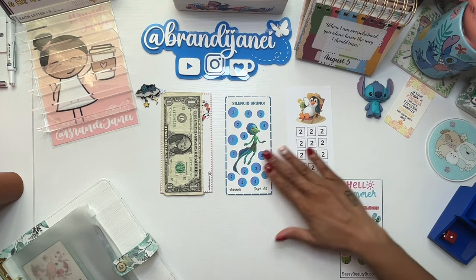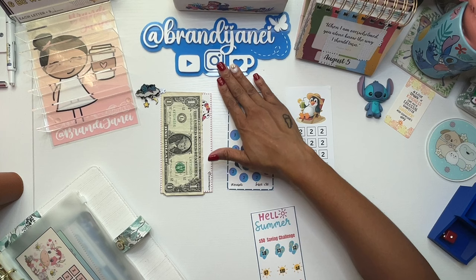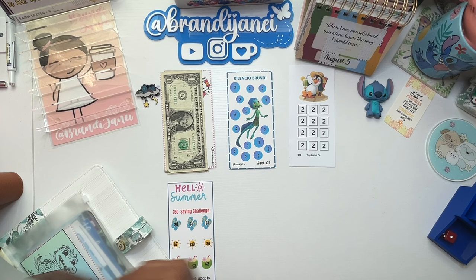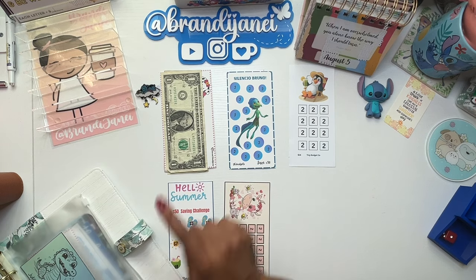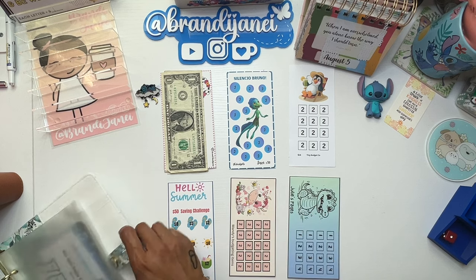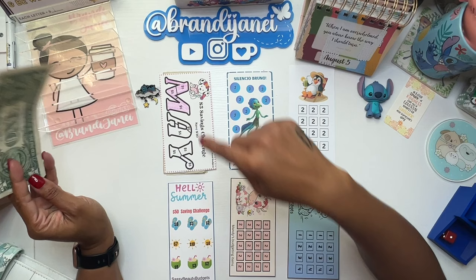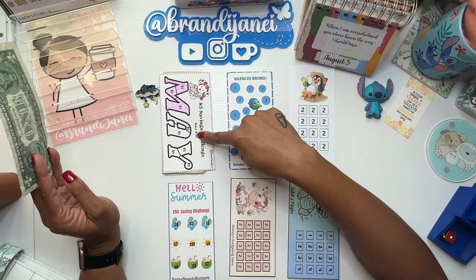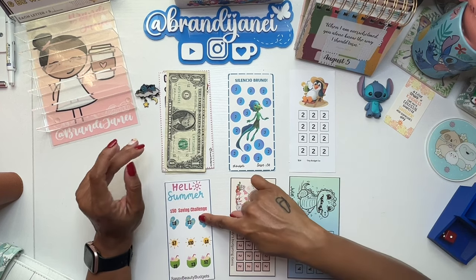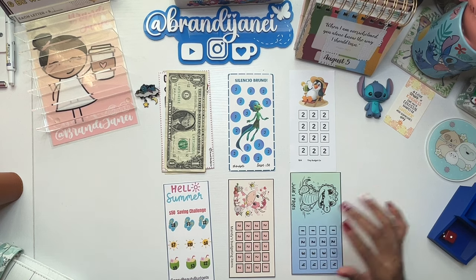So let's get these out. We'll get these out and then I'll go through these. All of these should be new with the exception of this one from Jesse Budgets because I have been working on it for a while. So we have this challenge — we're still in May — from Jesse Budgets, Glow Budgets, Tiny Budget Co, Sassy Beauty Budgets, Mandy's Budgeting Items, and this is from Julie's Pages.